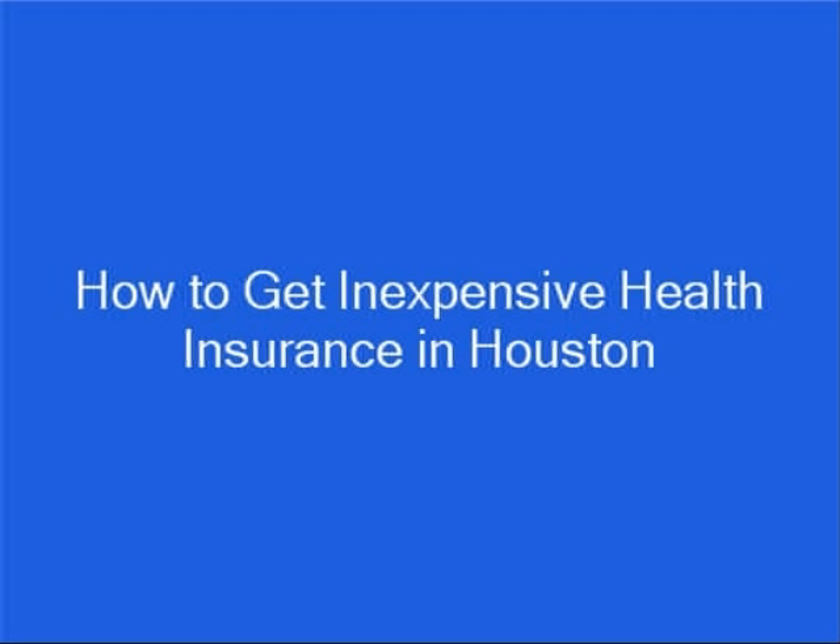Hi, my name is Brian Stevens. I'm a former insurance agent and financial consultant, and I want to show you how to get inexpensive health insurance in Houston.